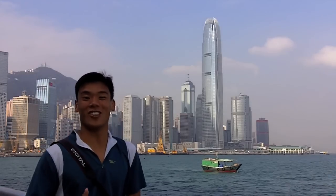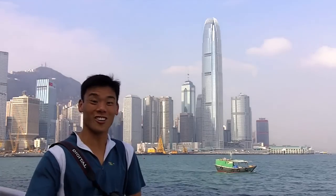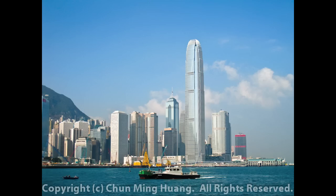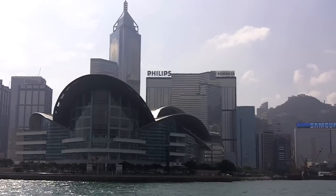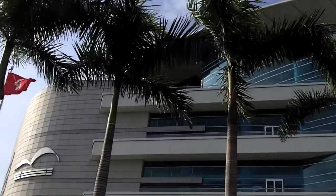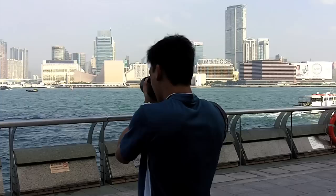I'm at the convention center along the Hong Kong harbor. This is a great place to capture some of the Hong Kong architecture in the morning hours. The convention center was built just in time for the handover back to China in 1997. It is a nice place to come to in the morning, and it is also not very touristy.